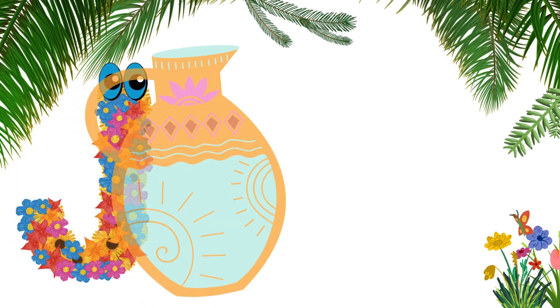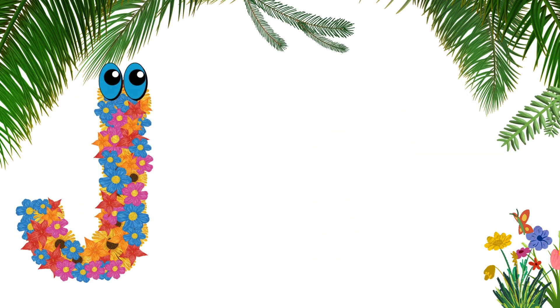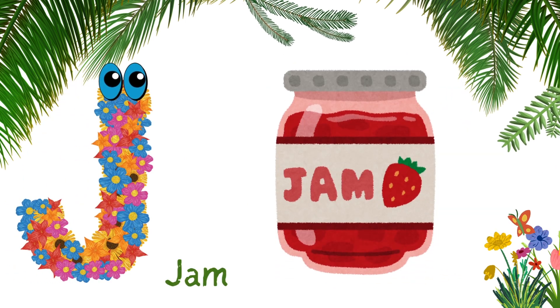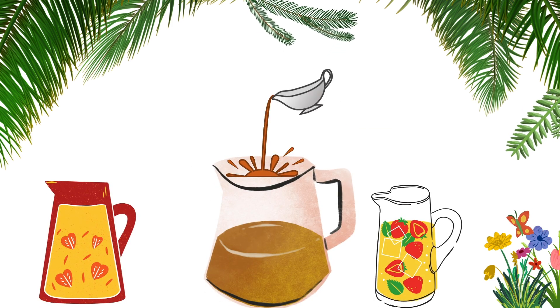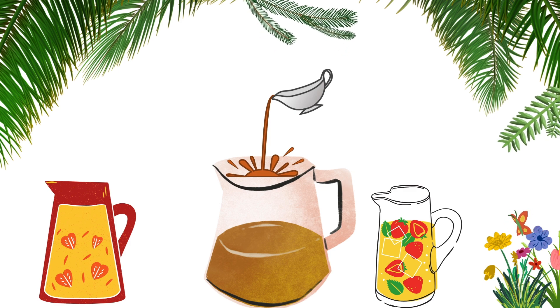J for jug. J-U-G, jug. J for jam. J-A-M, jam. She poured the freshly made jam into a glass jug for storage.